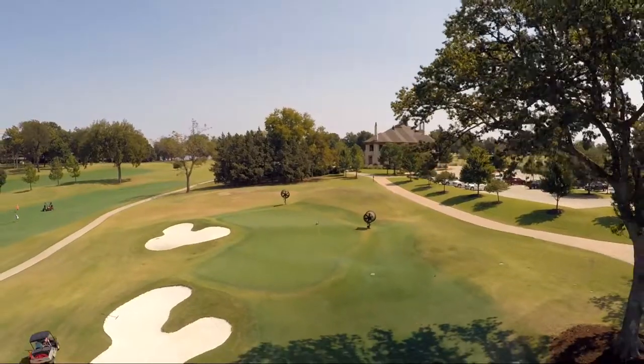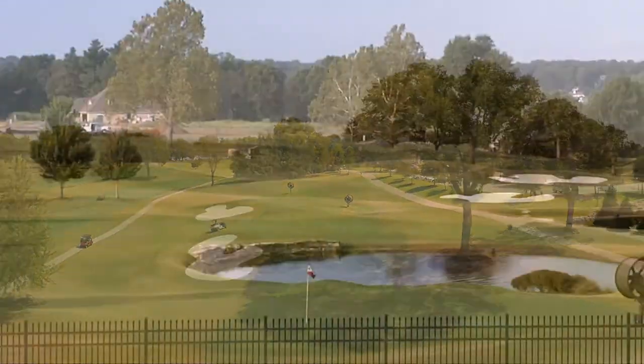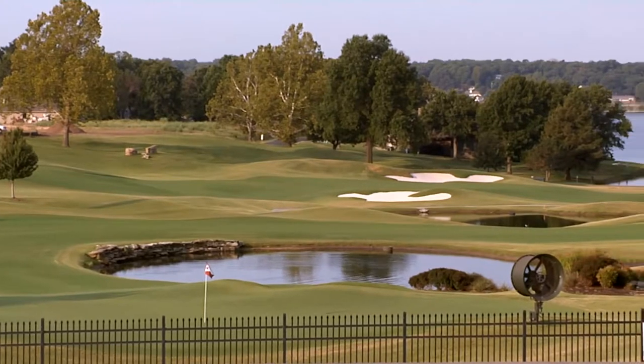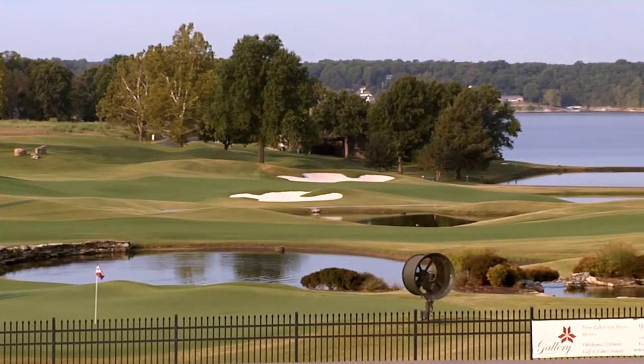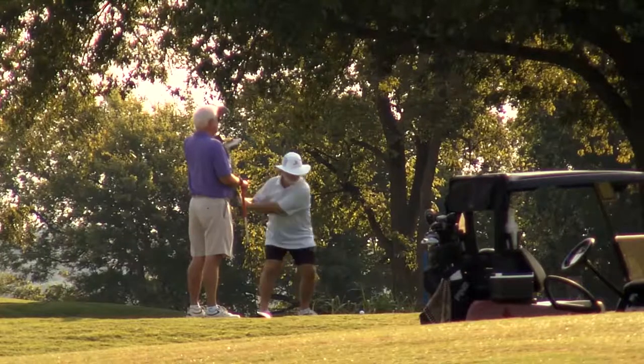It's hard to imagine that much of this course was in shambles only a few years ago. Shangri-La's PGA Director of Golf, Rob Yanovich, says the redesigned course is a nod to the past with a modern twist.